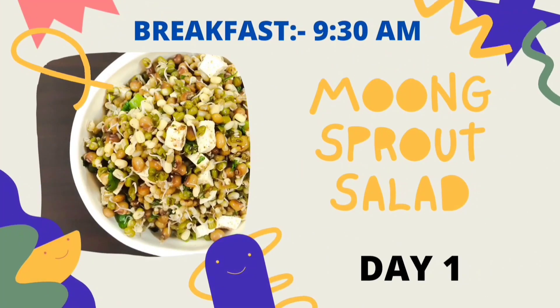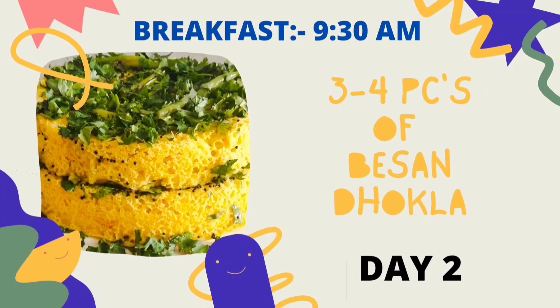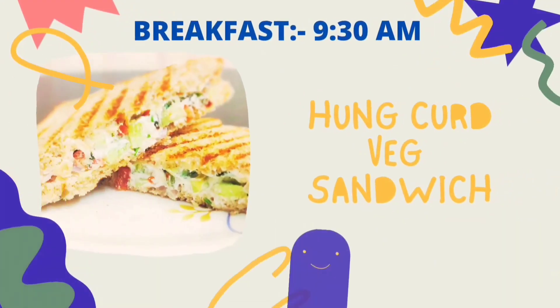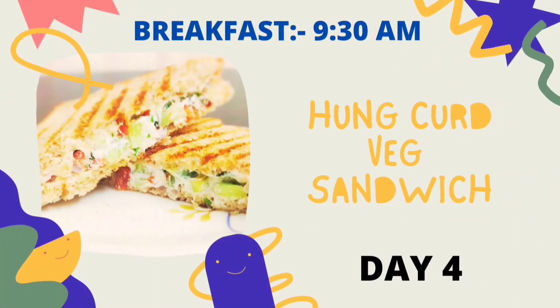Breakfast is at 9:30 am. We start Monday with moong sprout salad, which is very nutritious — do check the recipe. Day 2 we take 3 to 4 pieces of besan tukla — check out that recipe too. Day 3 is oats chilla with green chutney. Day 4 will be hung curd vegetable sandwich — it is very yummy, check out the recipe.